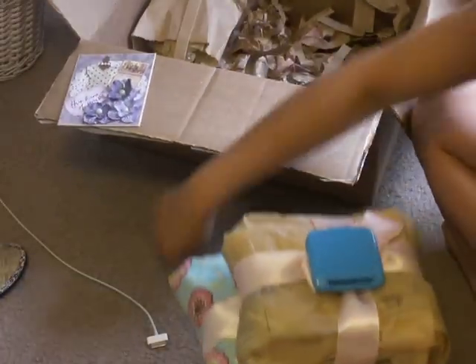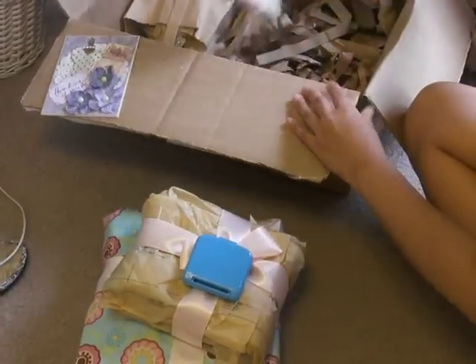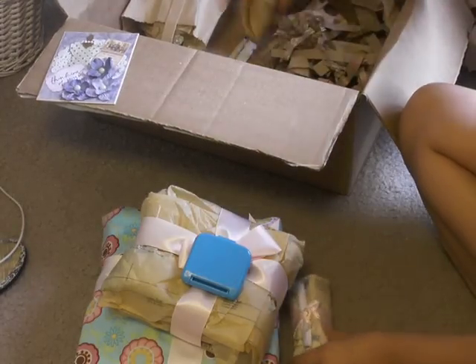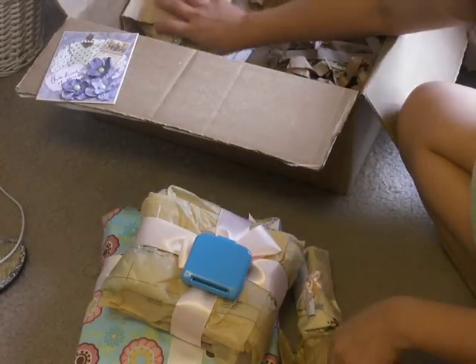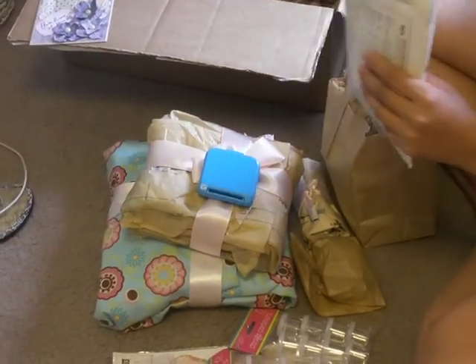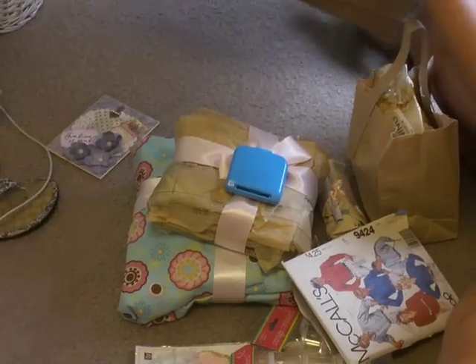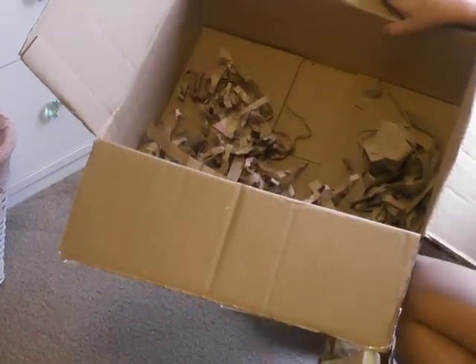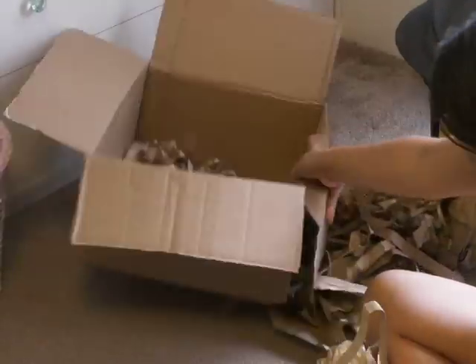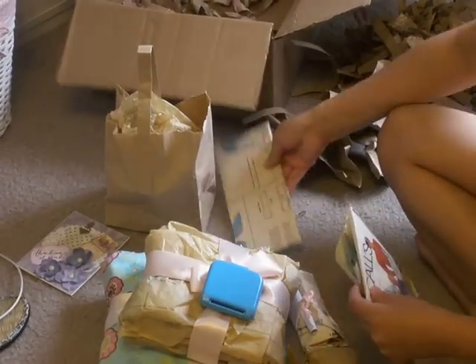Oh my gosh, there's more. Can you see it if I put it down here? Holy crap, Tanya, what all did you send me? It keeps going and going. And I don't know if you can see, Tanya, but way down here there's one hiding — it went underneath the box. Oh, that's awesome. Now I have to check the sides. Oh my goodness, this is probably going to be a two-parter.